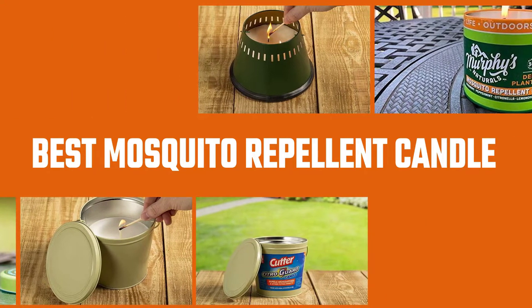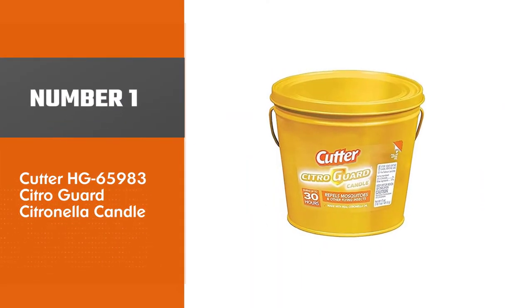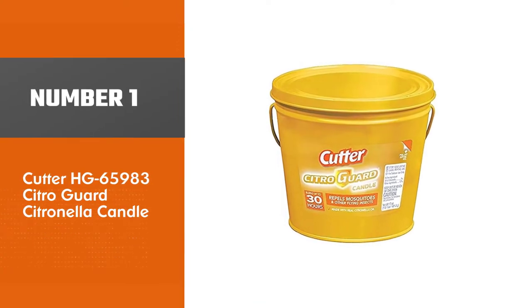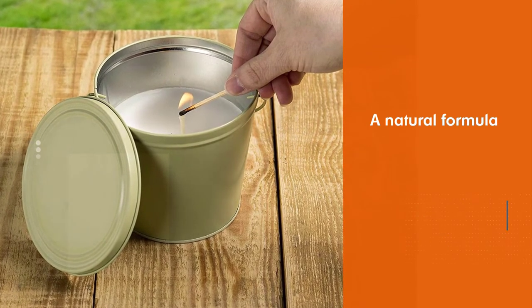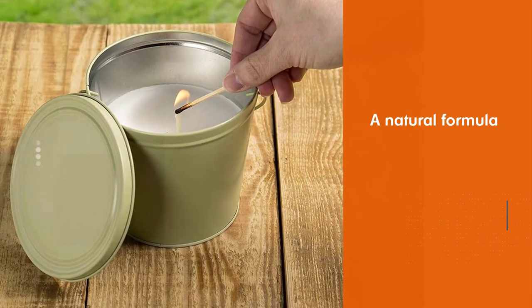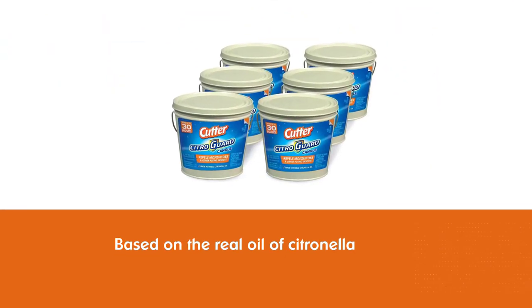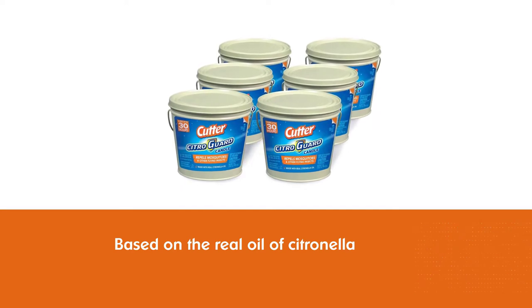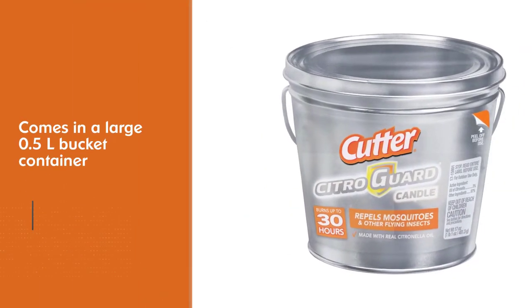Number one, most popular: Cutter HG-65983 Citro Guard Citronella Candle. Citro Guard is a natural formula based on the real oil of citronella as the active ingredient. This candle comes in a large 0.5-liter bucket container and is designed specifically to be used outdoors.